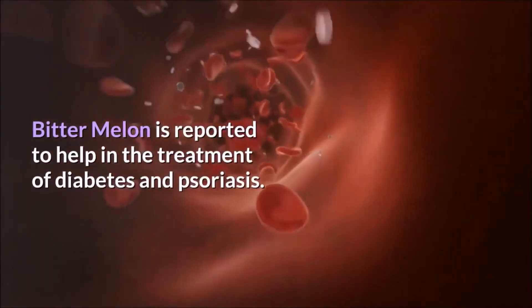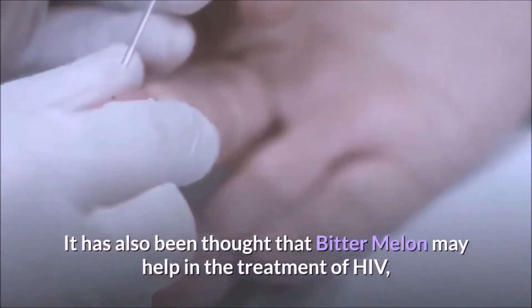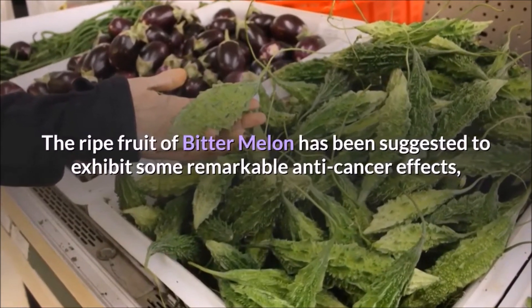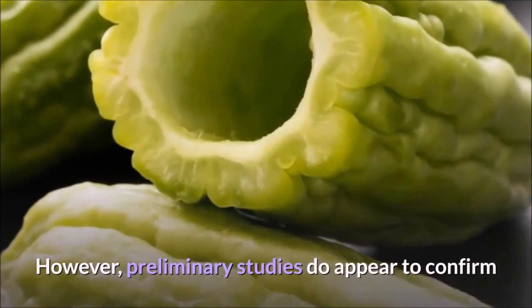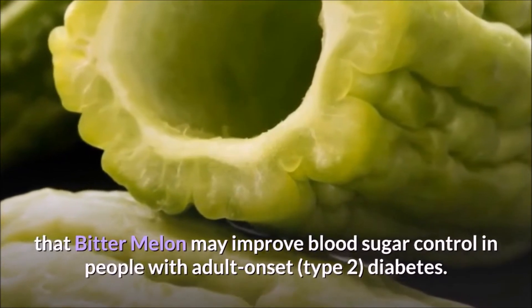Bitter melon is reported to help in the treatment of diabetes and psoriasis, and may help in the treatment of HIV, but the evidence thus far is too weak to even consider. The ripe fruit has been suggested to exhibit some remarkable anti-cancer effects, but there is absolutely no evidence that it can treat cancer. However, preliminary studies do appear to confirm that bitter melon may improve blood sugar control in people with adult onset type 2 diabetes.